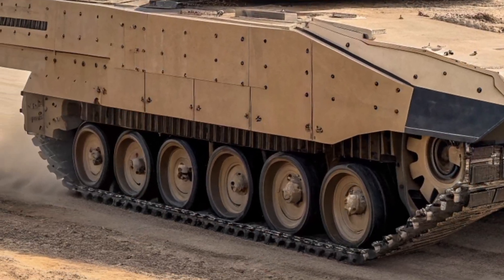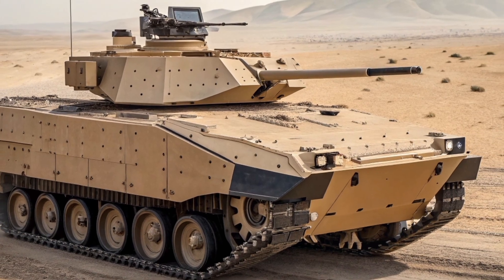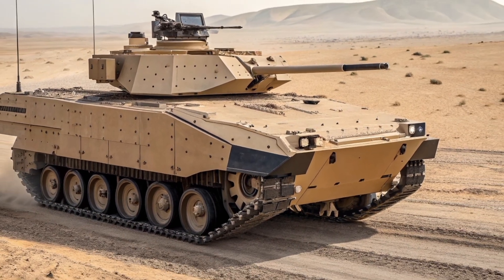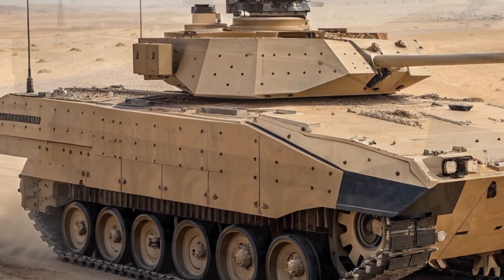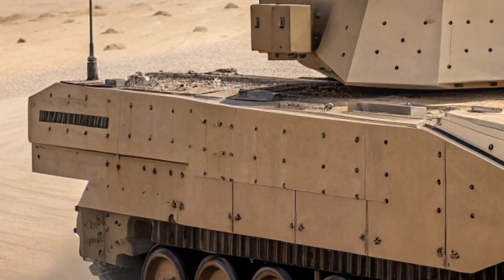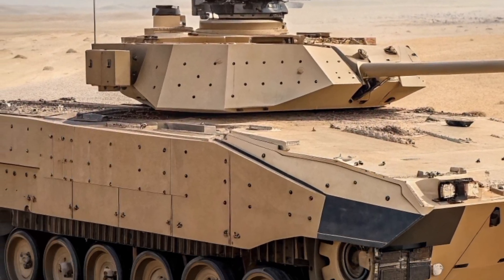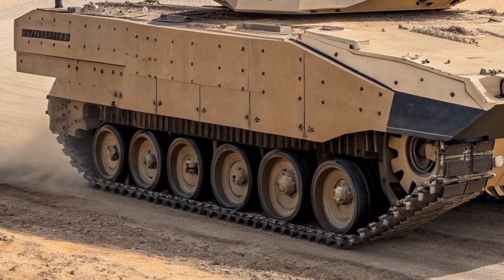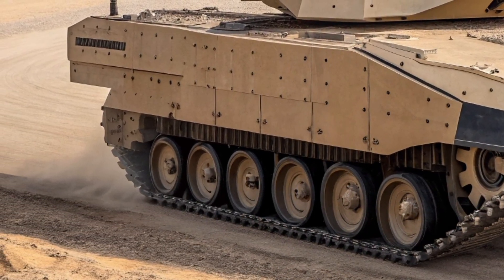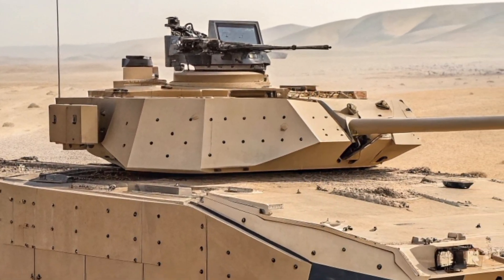The interior is just as futuristic as the exterior. Unlike older vehicles where the crew had to rely on narrow periscopes, the XM30 uses a digital crew station. The driver, gunner, and commander have panoramic digital displays that show a full 360-degree view outside using cameras mounted on the hull — like sitting in a high-tech simulator but in a real combat vehicle. This not only improves situational awareness but also keeps the crew protected inside a heavily armored capsule.